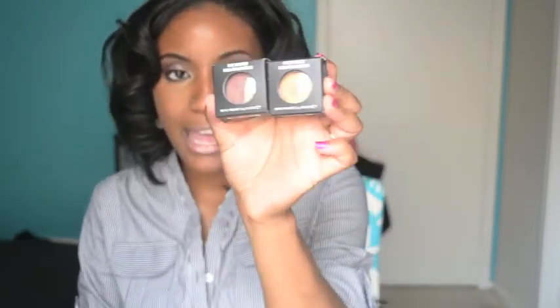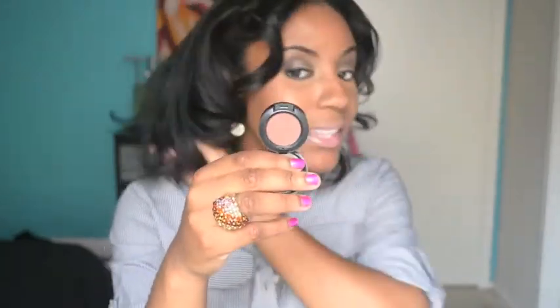I also got two new MAC eyeshadows: Amber Lights and Swiss Chocolate. Amber Lights is a beautiful gold bronzy color — my favorite gold by far. I gave it to my best friend and I'm just now replacing it for myself but I love, love, love this shade. I used it in my last tutorial. And then Portora, my favorite matte brown eyeshadow for my crease, is running out, so I got Swiss Chocolate to switch it up a little bit. I've been very pleased with it — it's matte and I use it in my crease. I think I used it in my last tutorial too.